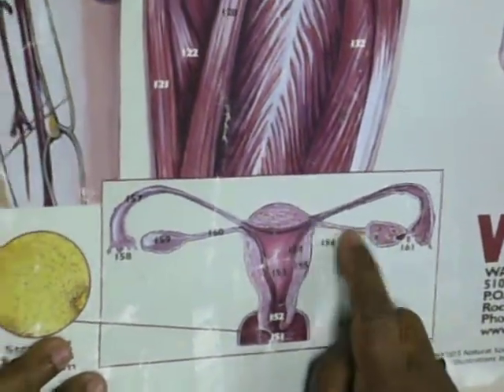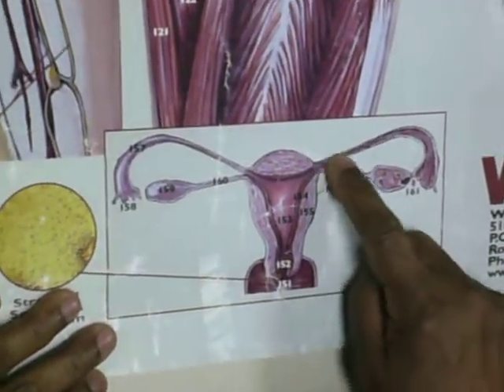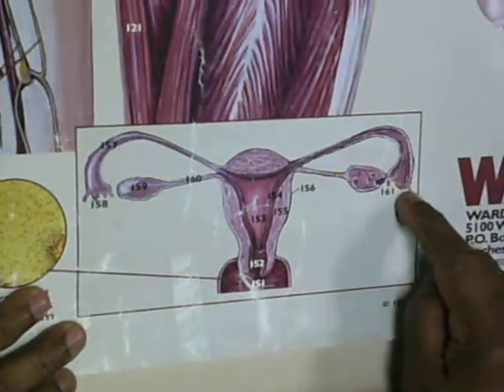This is the ovarian ligament, and this is the ovary. That is the uterine tube. This is the infundibulum, and these are the fimbria.